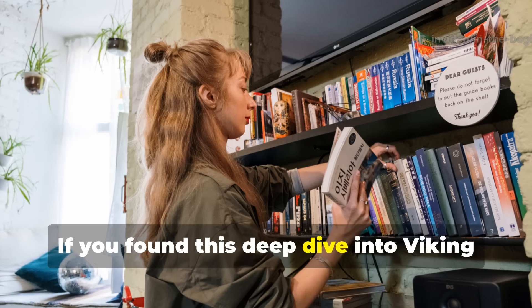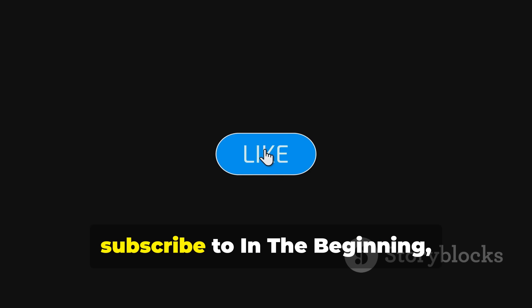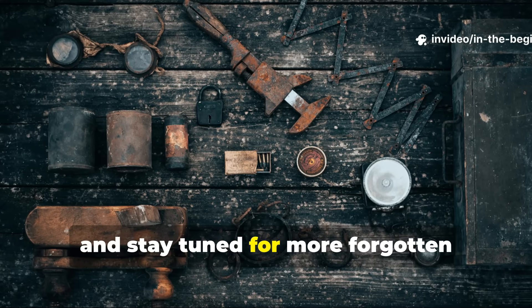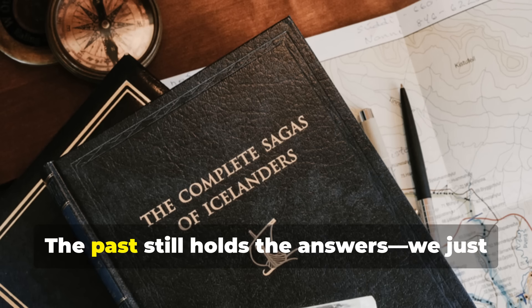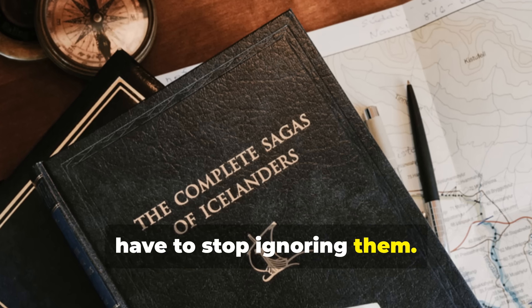If you found this deep dive into Viking environmental mastery valuable, subscribe to In The Beginning, share this with your fellow history and survival enthusiasts, and stay tuned for more forgotten technologies that work so well they had to be hidden. The past still holds the answers. We just have to stop ignoring them.